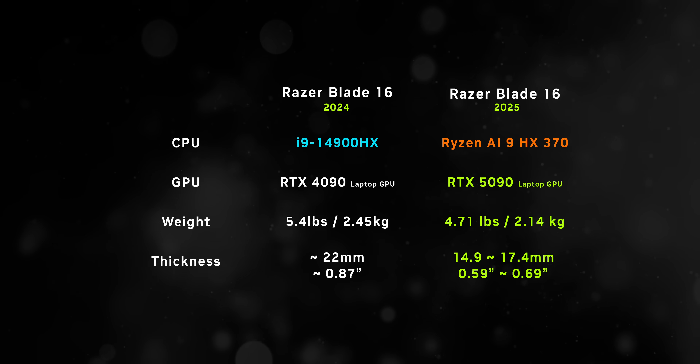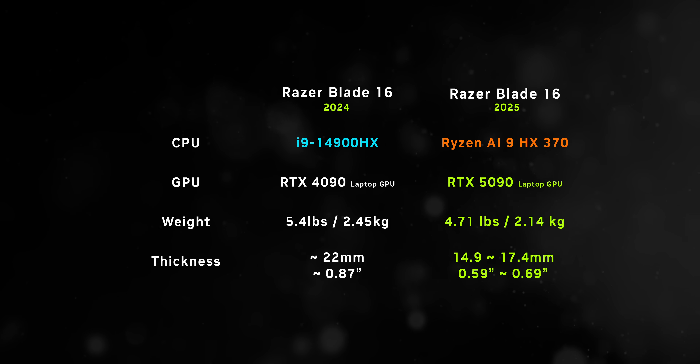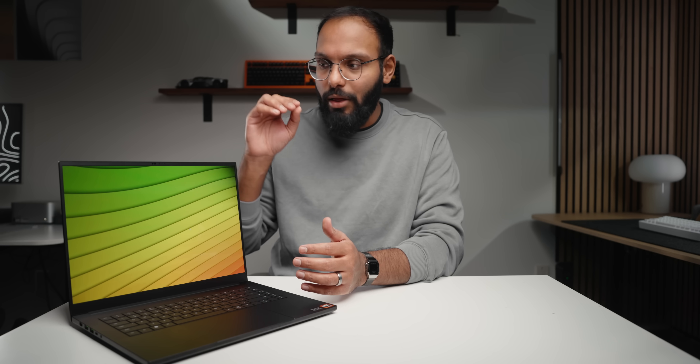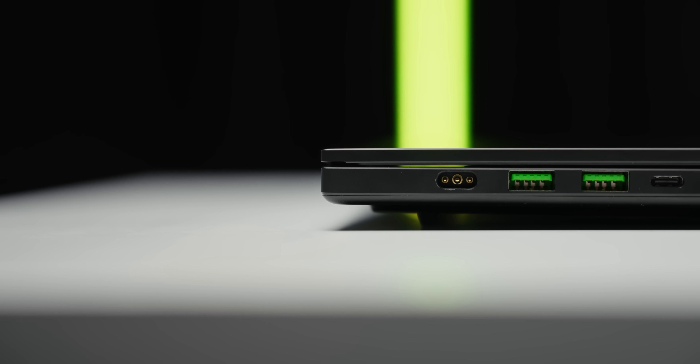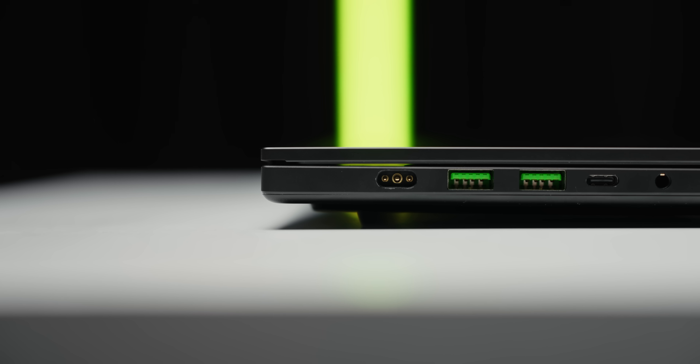Razer was partially able to slim it down by moving from Intel's 14th gen chips to the new Ryzen AI 9 HX 370. But that narrative is an important one, because Nvidia is trying to say that 2025 laptops can look like this while still delivering top-tier gaming and creator performance. Thick, ugly gaming laptops are a thing of the past — although someone should tell MSI, ASUS, and Gigabyte that. We'll be covering those devices later.